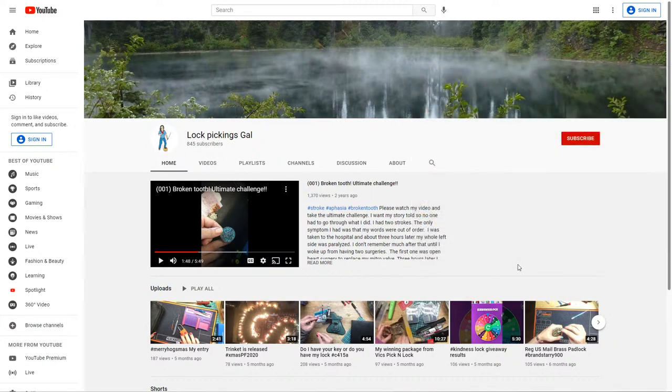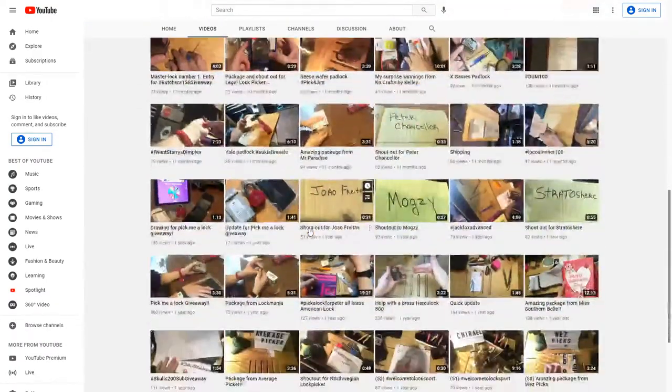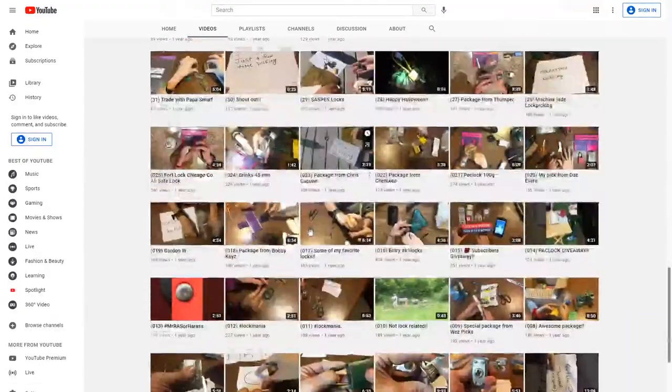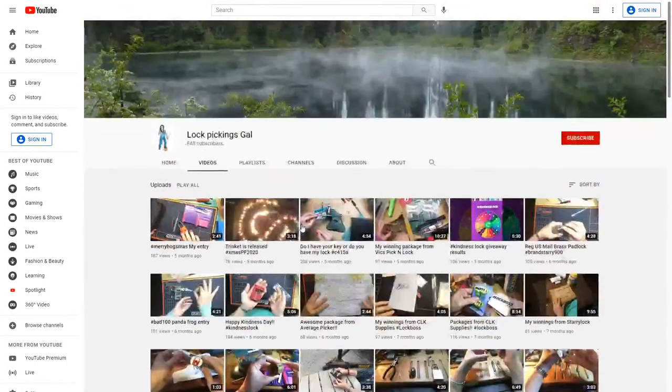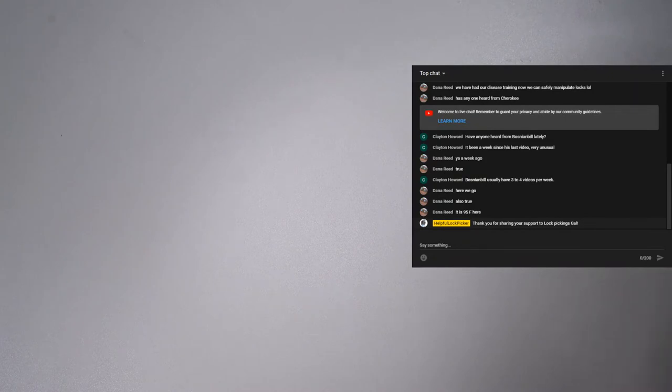If you'd like to check out Lock Pickings Gal and show some support, check out the link in the video description below, and I'll add a video card in the top right corner so you can go straight to her channel. Every subscription makes such a big difference. I hope everyone in the community is doing well — we've had a challenging last year and a half. Thank you again for this really awesome custom lock; it's definitely something at the top of my collection and I do want to make a video on it when I have time.